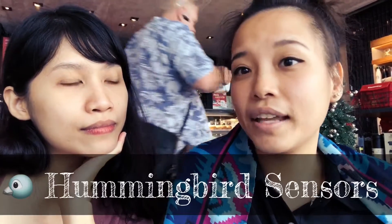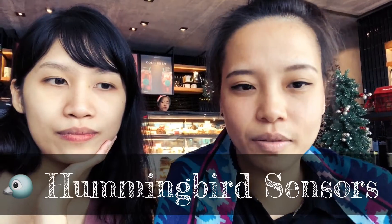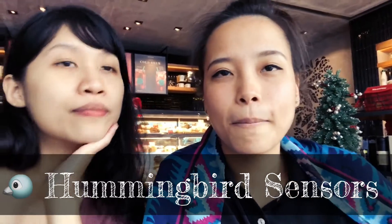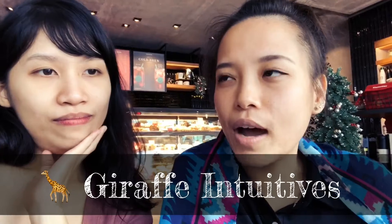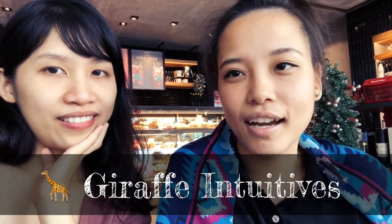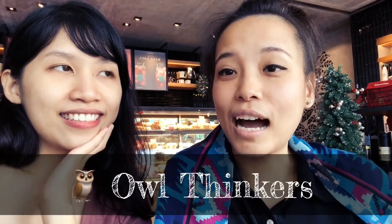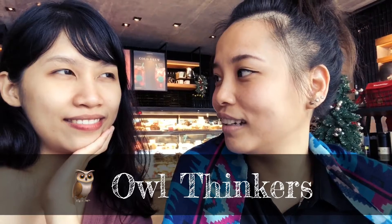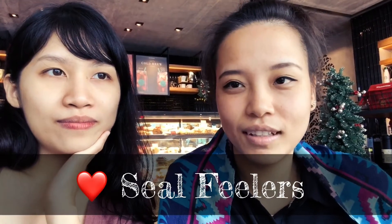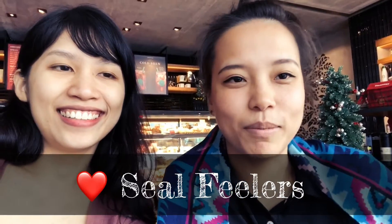For Sensing, the hummingbird, because they are really the symbol of present movement. The giraffe for the N, because they have long legs and they are known for being far-sighted. The owl for the T — I think that's obvious.